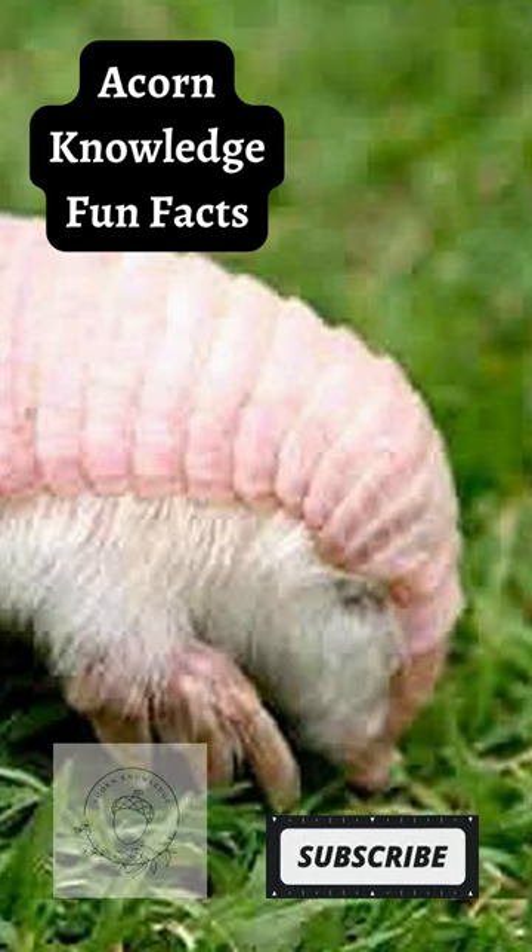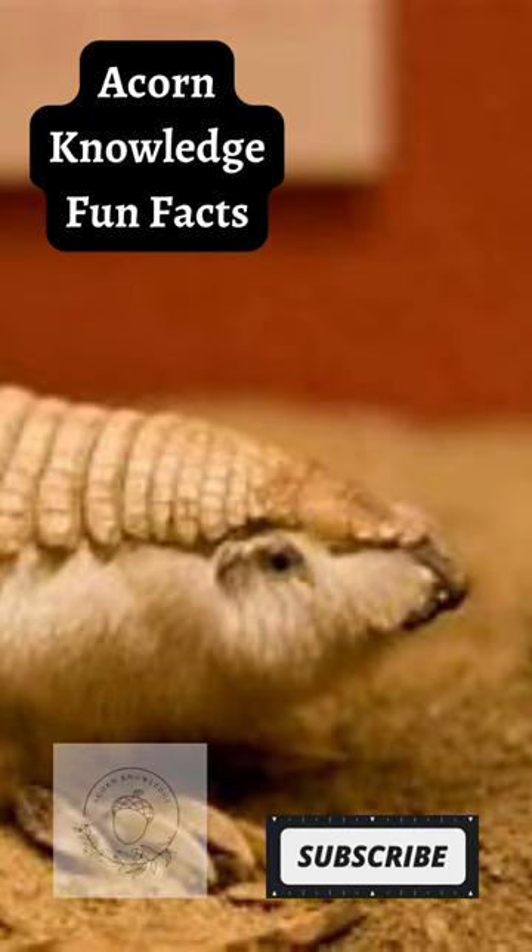The claws of the Pink Fairy Armadillo make it hard to walk on hard surfaces. The desert-adapted characteristics of the Pink Fairy Armadillo severely limits the type of habitat it can occupy.